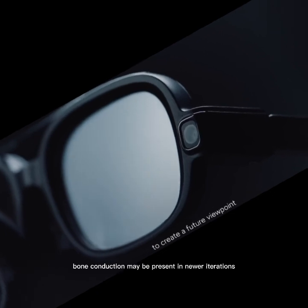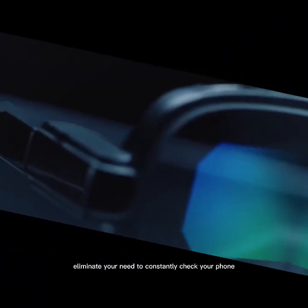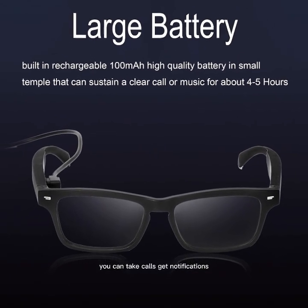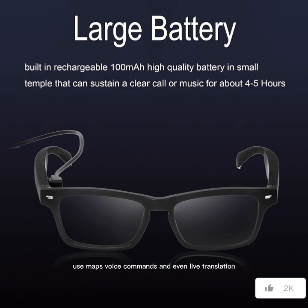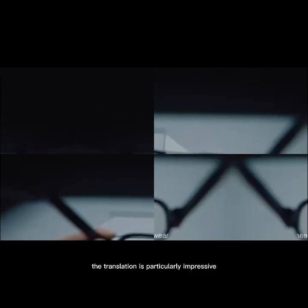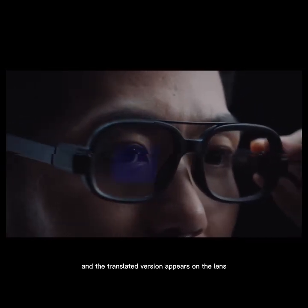Bone conduction may be present in newer iterations, but not confirmed. These glasses aim to eliminate your need to constantly check your phone. You can take calls, get notifications, use maps, voice commands, and even live translation. The translation is particularly impressive — look at a sign, and the translated version appears on the lens.